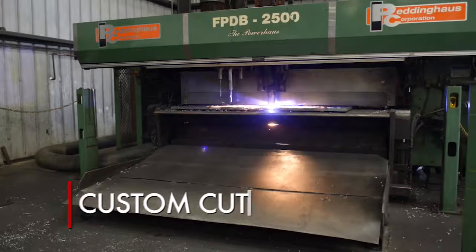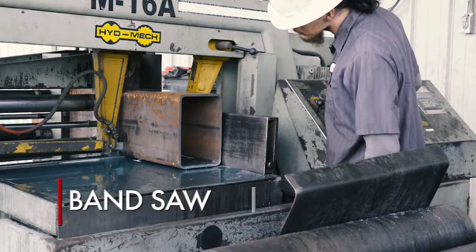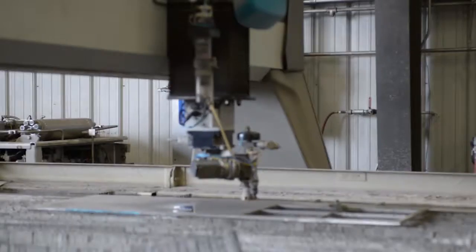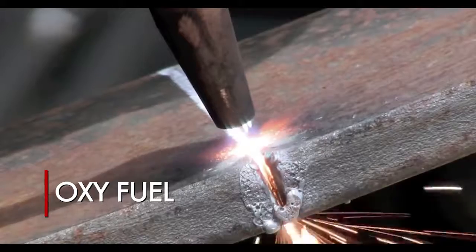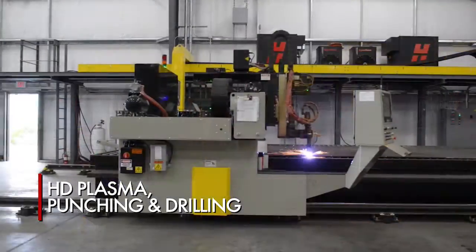Need a custom cut? It's all in a day's work at Valley Iron. Choose from bandsaw cutting, shearing, water jet, and oxyfuel cutting, plus high definition plasma cutting, and punching and drilling capability.